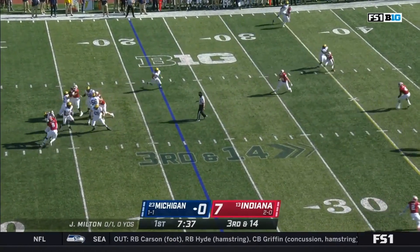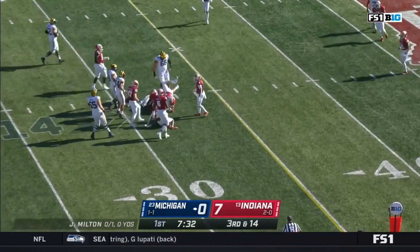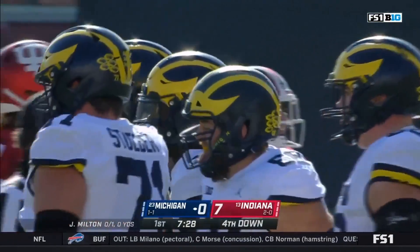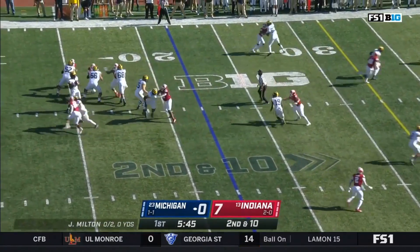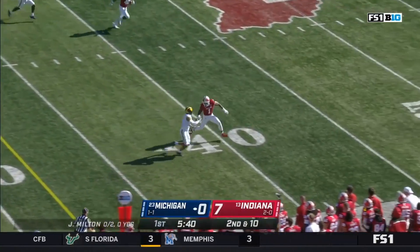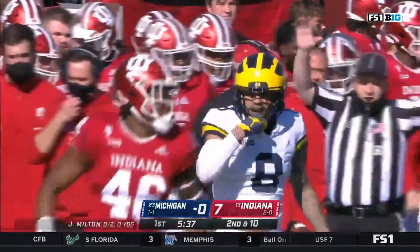Third and long again, and Joe Milton steps up. He'll take off, needing the 35 — he's not going to get it. Spilled after a gain of about 10. That time it was Mullen, and quickly fourth down again. On second down, well protected this time — coverage downfield is good. He throws on the move and has a first down to Ronnie Bell, to the 45, tossed down by Matthews.